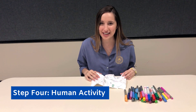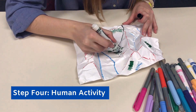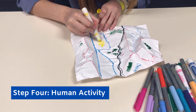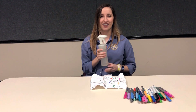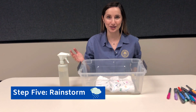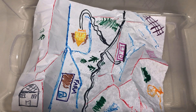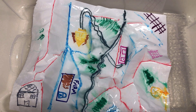Let's add some human activity to bring this paper watershed to life. Use other colors like black to represent roads, or yellow to represent homes, and create your own town. Now, let's circle back to a question I asked you earlier — do you think we have an impact on our watershed? Take out your spray bottle. This spray bottle represents a rainstorm falling on your paper watershed. Place your paper watershed into the tub and spray a couple of times on different parts of your paper.